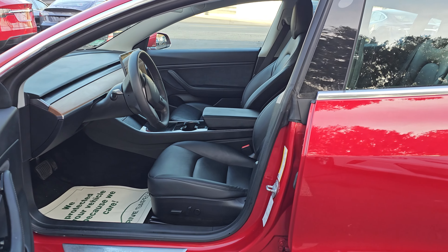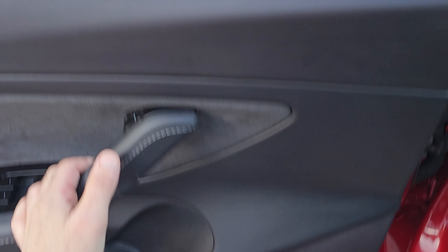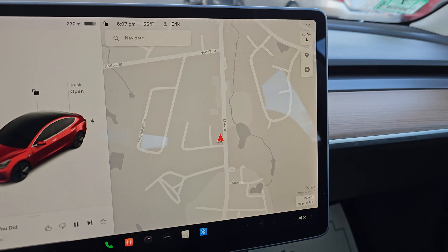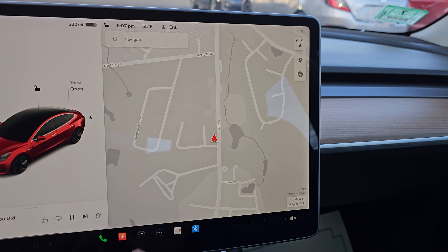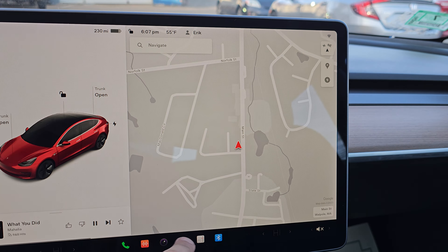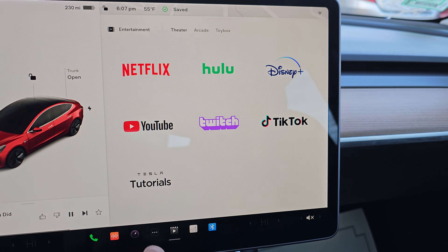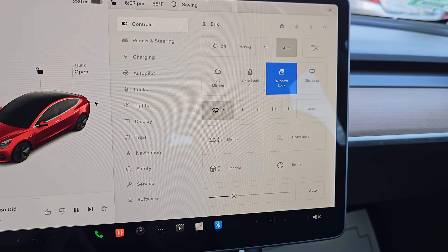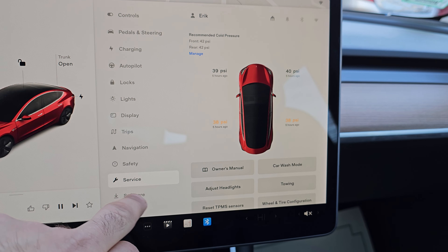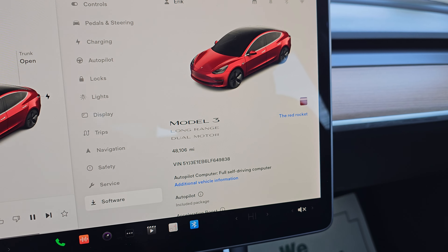It has a black premium interior, full power options, panoramic roof, navigation, backup camera with blind spot monitors. When you park, you can watch Netflix with the theater option, and it has dash cam. Obviously 48,000 miles.